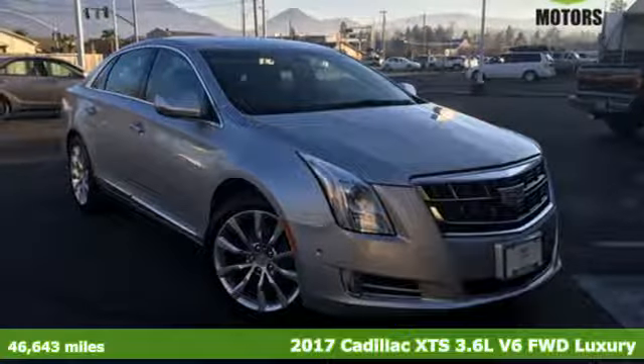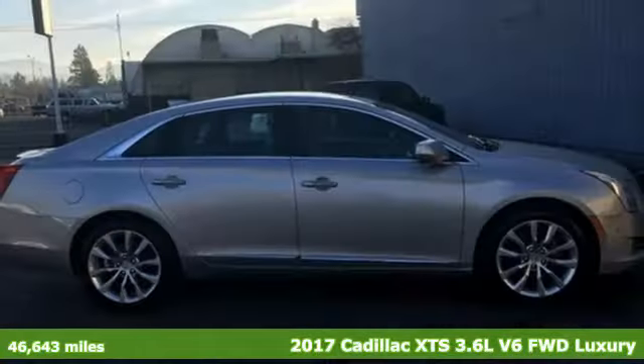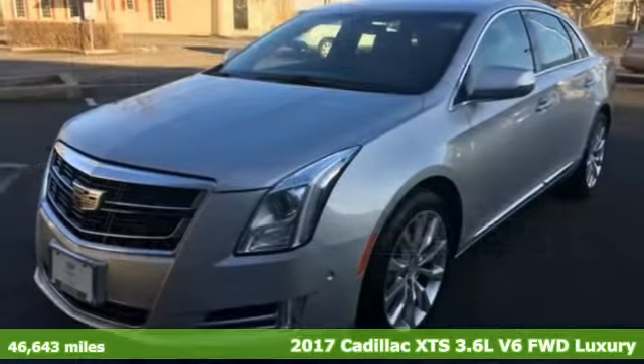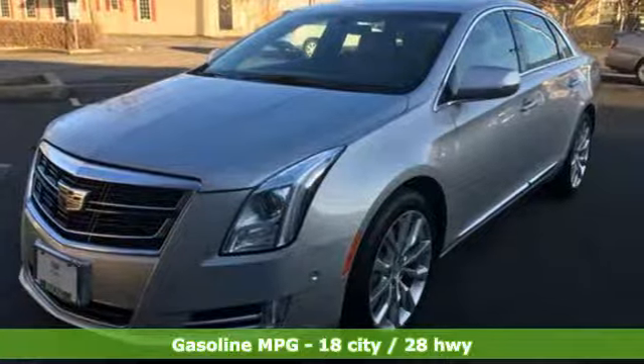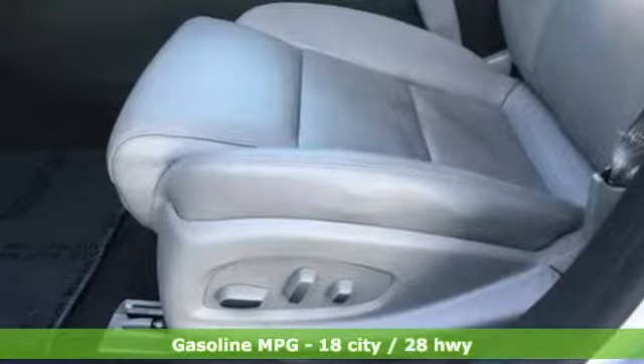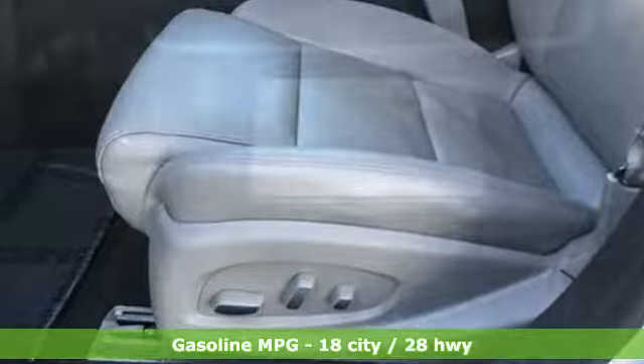Here's a 2017 Cadillac XTS. This is a flagship vehicle in every regard. From impeccable details to the meticulously crafted interior, this chiseled beauty is elegant throughout. And with features like these, every drive is a pleasure.